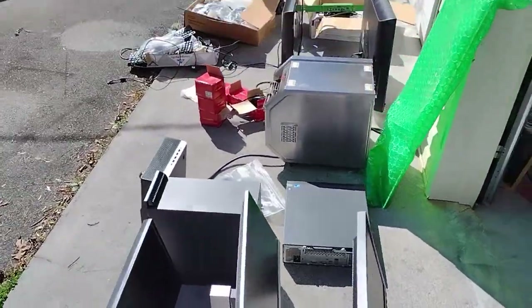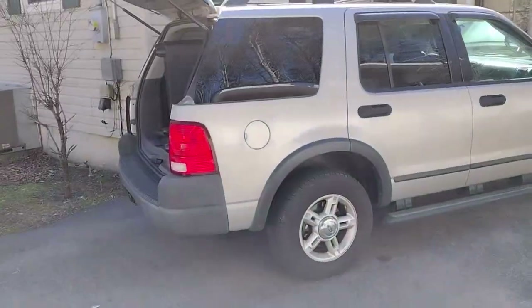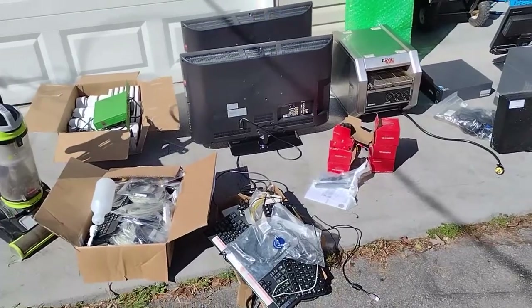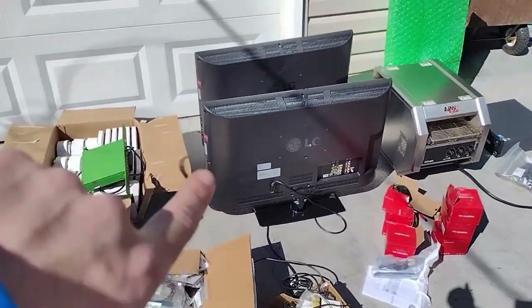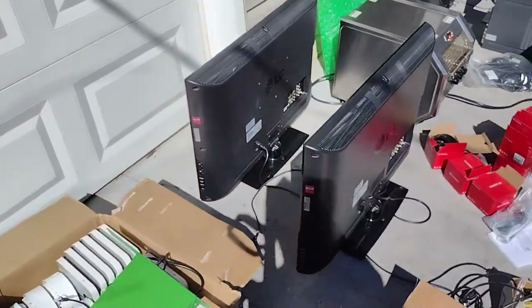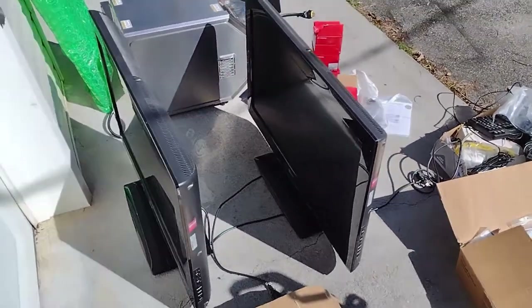What's going on guys. I know this kind of looks like a yard sale, but let me tell you, I just got done unloading my truck - two hours of my day. I got two LG TVs with the remotes. There's nothing wrong with them. The guy even plugged them in and showed them to me.